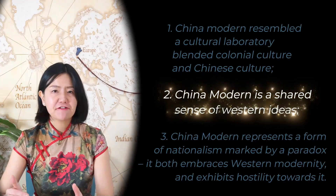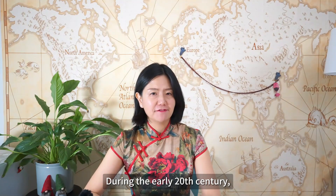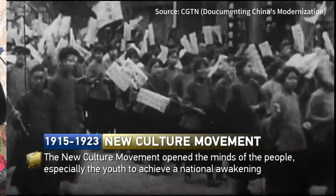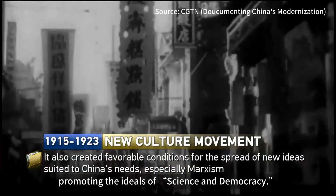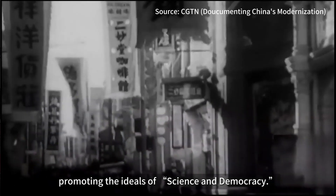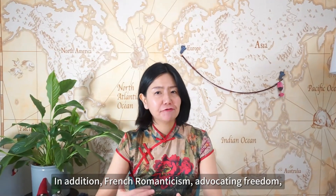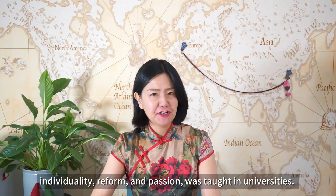China's modern represents a shared sense of Western ideas. During the early 1900s, Western ideas spread to China, including Marxism, which catalyzed the Chinese New Cultural Movement, promoting the ideas of science and democracy. In addition, French Romanticism — advocating freedom, individuality, reform, and passion — was taught in universities.